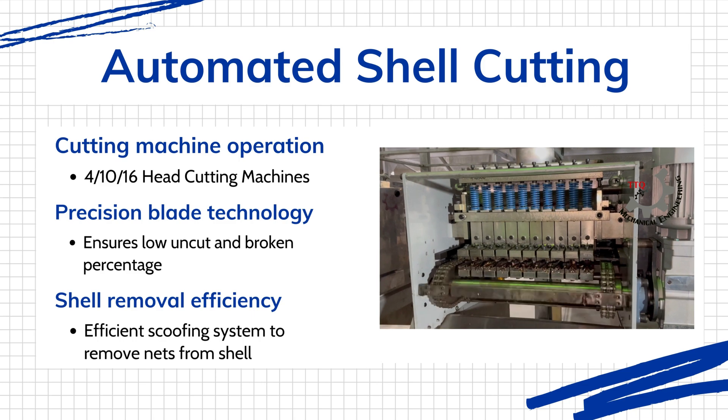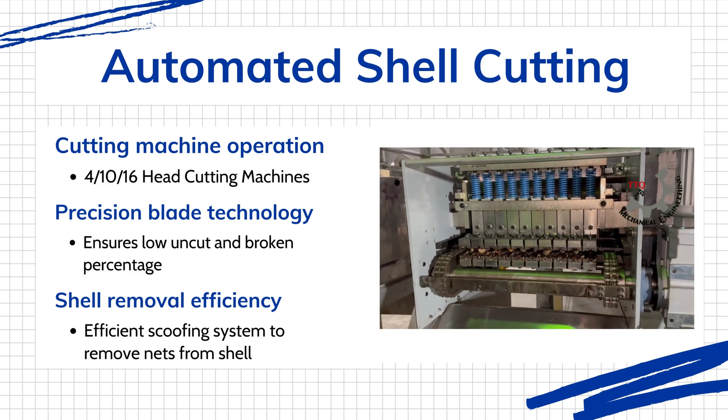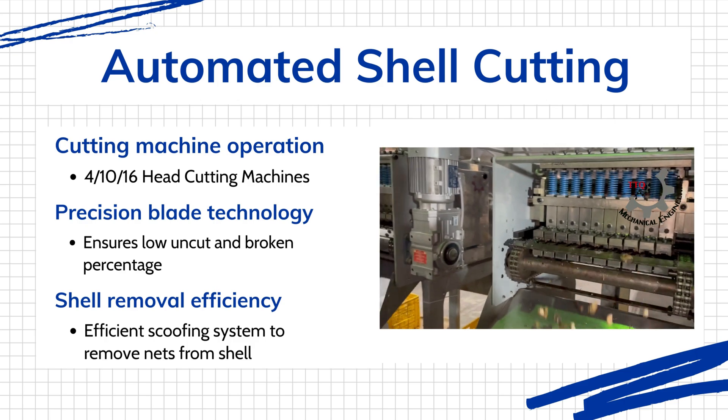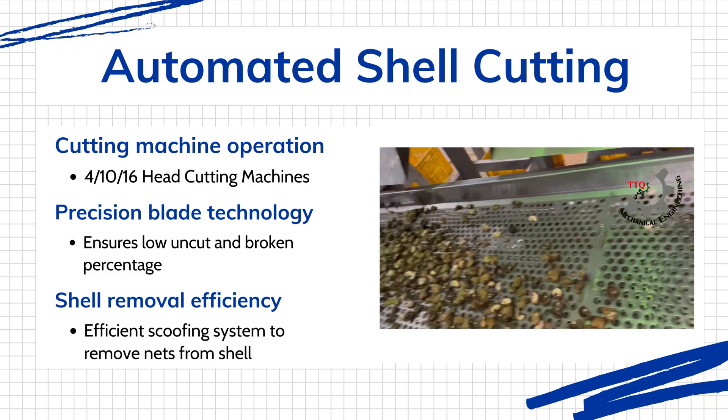Our automatic cutting machines then cut the nuts with remarkable precision, ensuring less than 3% breakage of kernels and only 5% uncut nuts. TTQ offers 4-head, 10-head, and 16-head cutters integrated with automatic deshelling vibration sieves.